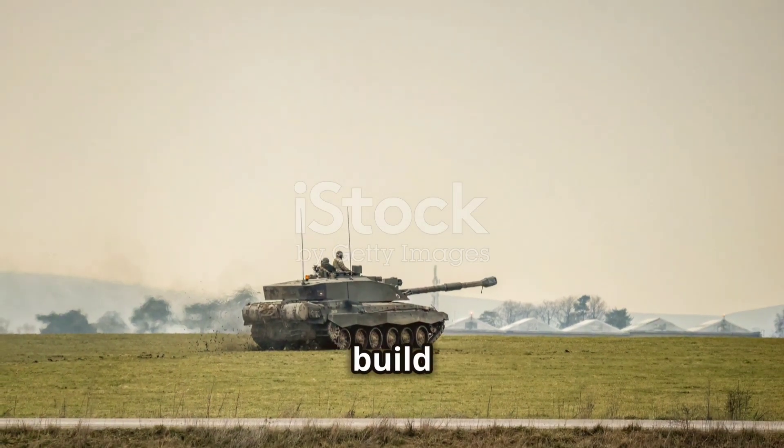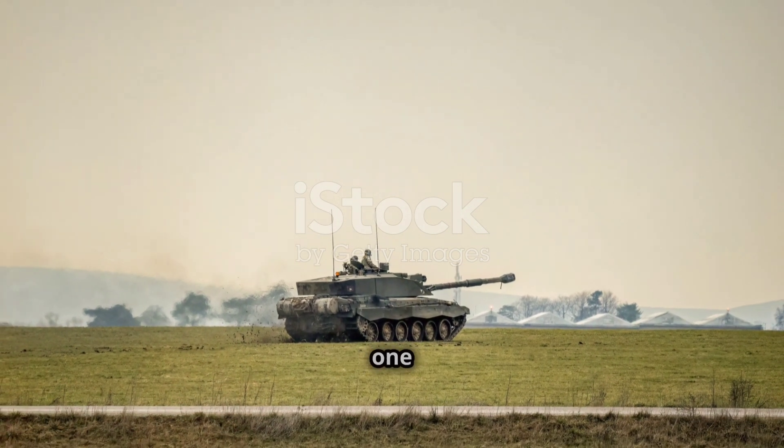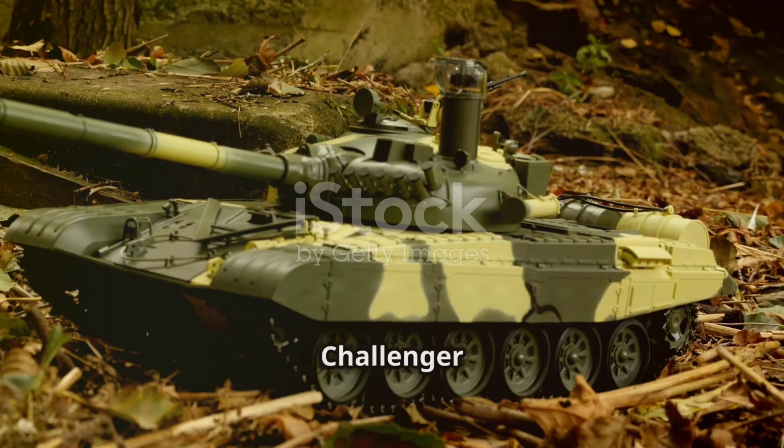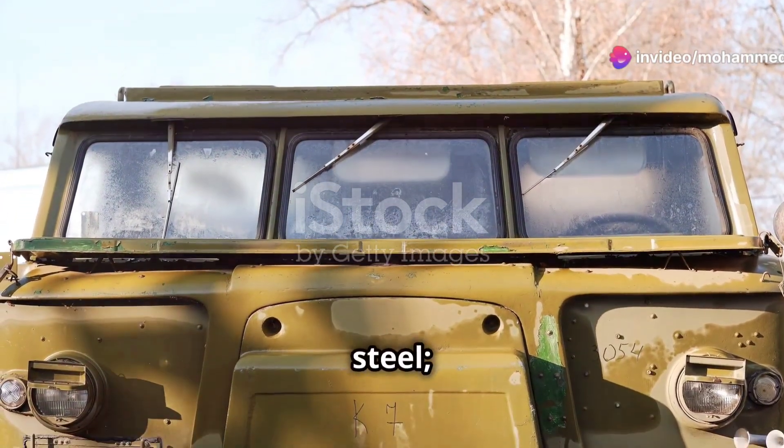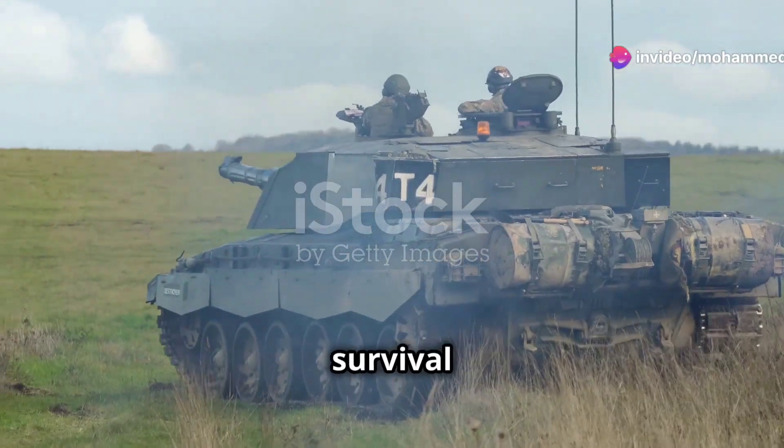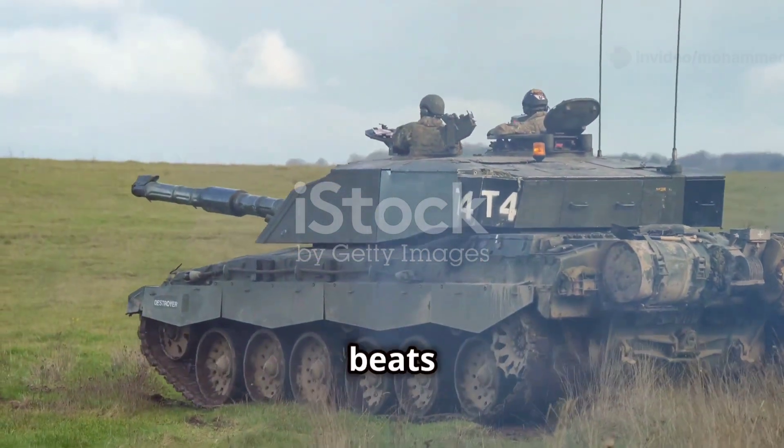The British philosophy? Build a tank that survives, not just one that moves fast. No Challenger 2 has ever been lost to enemy fire — a record almost unheard of. Its armour isn't just steel, it's a life insurance policy. When survival matters most, nothing beats a Challenger 2.